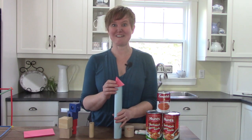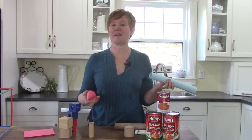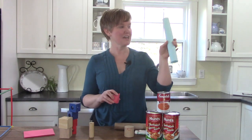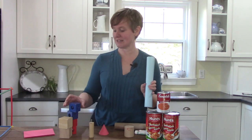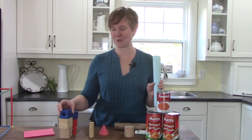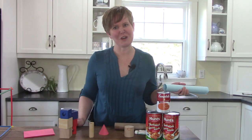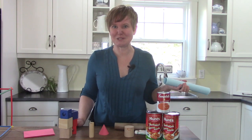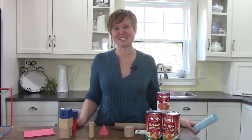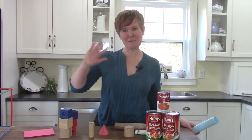I hope that you have an amazing time today playing with three-dimensional shapes — with your cylinders, your cones, your cubes, and maybe even some spheres. They're a little harder to build with, but half a sphere would be easier to build with. I would love to see some of your creations. Have a wonderful day. Bye-bye.